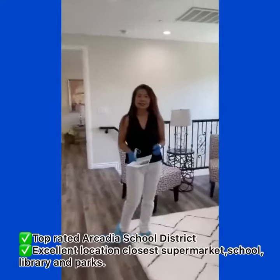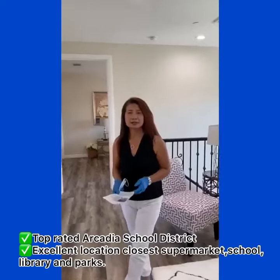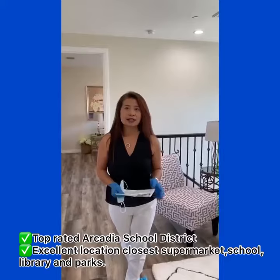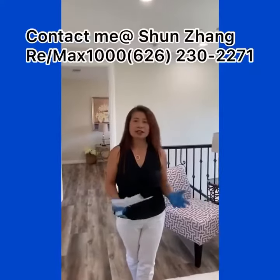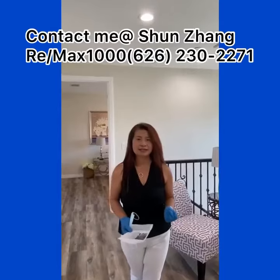So again, this is a three-bedroom, three-bath, brand new, built 2020, with great high-end quality. Very cozy and love the floor plan. If you have any questions, call me or text me. Thank you for watching.